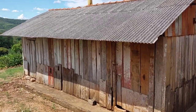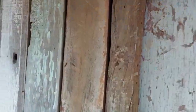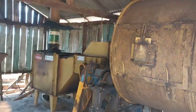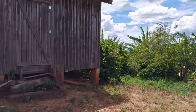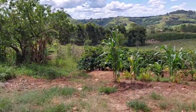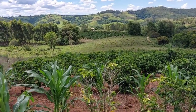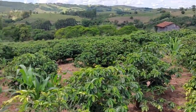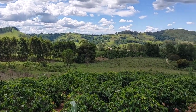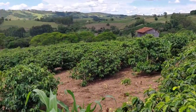Aqui é o secador. Deixa eu abrir aqui — vocês já vão ver o secador aqui, o secador dos grandes. Tem esse secador que faz parte da propriedade. Até aqui é três alqueires e meio. O café — aqui não vai precisar nem de drone, que dá para ver. É uma propriedade que vai descendo para baixo. Aqui é o café, está bonito esse café aqui. Ela vai até naquele eucalipto lá embaixo, e vai com o perímetro até a parte onde tem a estrada.